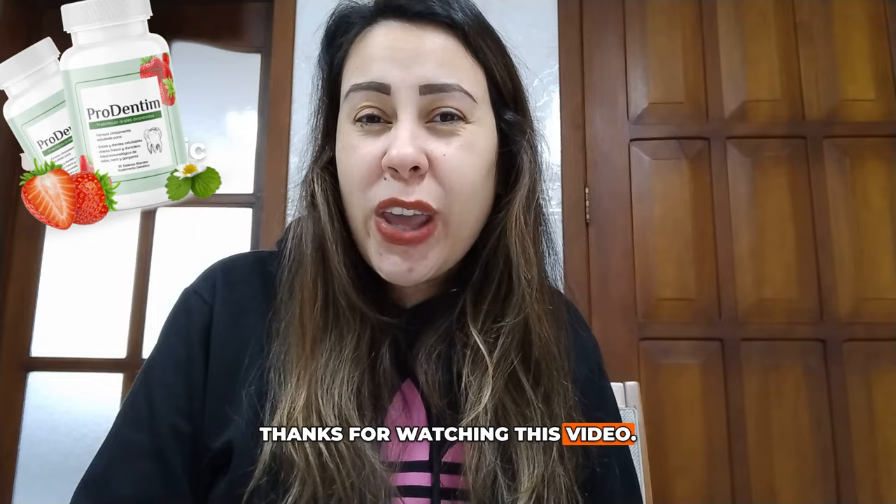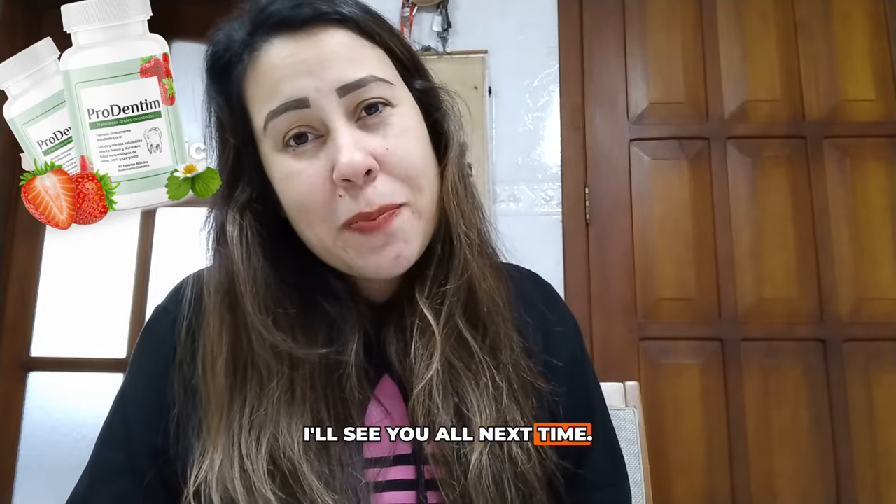Visit the link right here — it's their official webpage. Thanks for watching this video. I'll see you all next time. Bye!